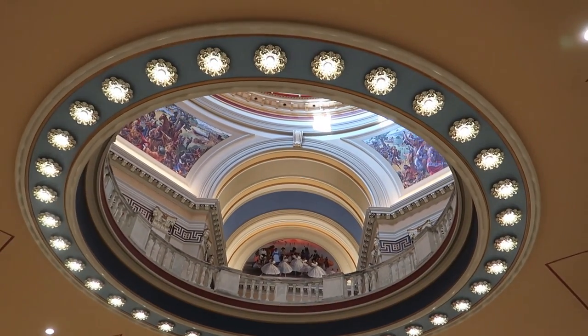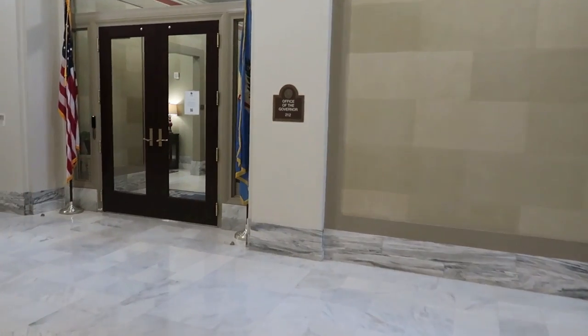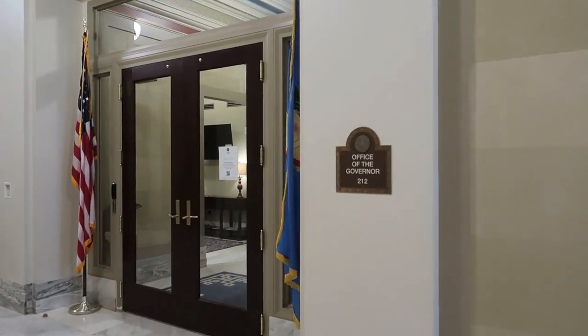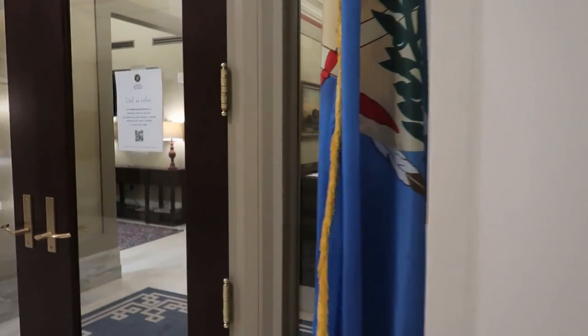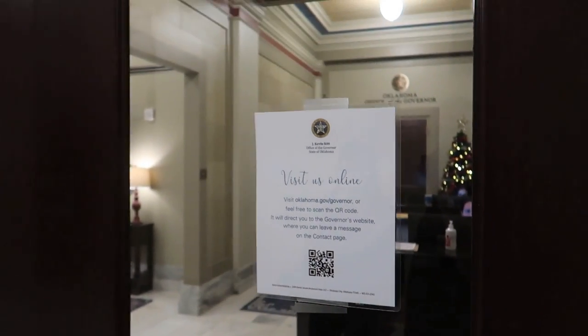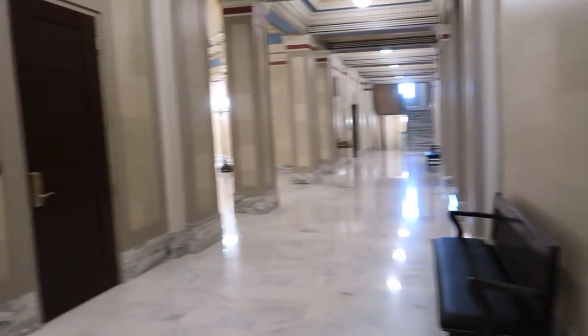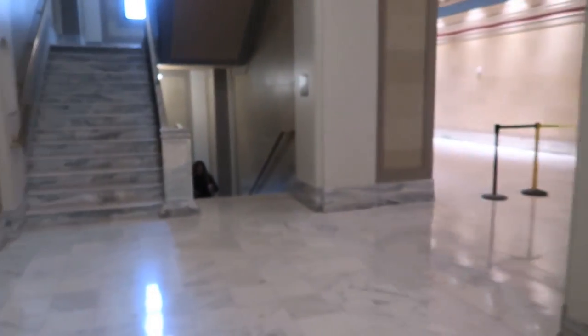We can see up into the rotunda again — the mural of the dancers. We're going to get up there. We're wandering around the hall. Here's the office of the governor. Visit us online — they probably won't let you come in and visit in person.